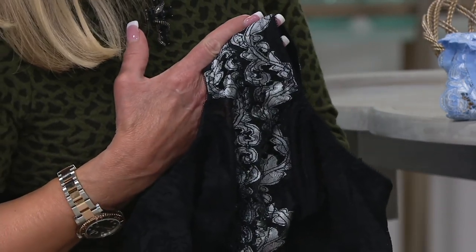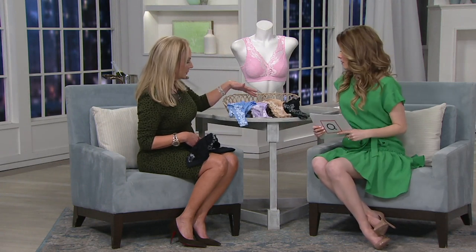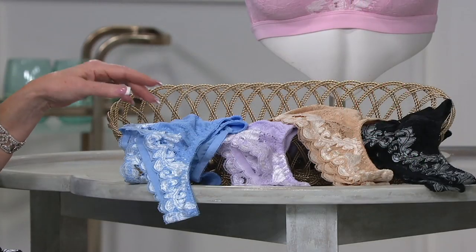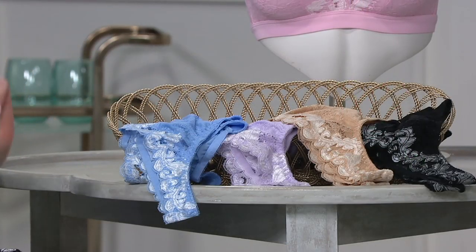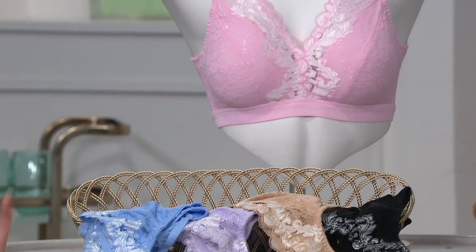$26.98 to bring home a bra that you're going to love. I would encourage grabbing more than one color, because it's something you're going to fall in love with and you're going to wish you had something to wear with your other clothes. Get the nude and then pick up one of these beautiful spring and summer colors — the blue, the lilac, and the pink. You've got your bralette wardrobe right here.